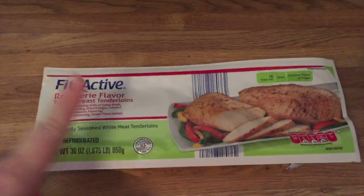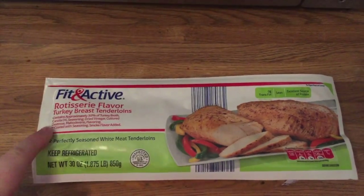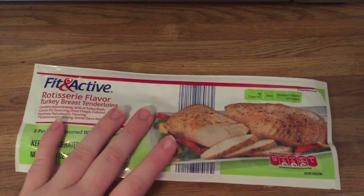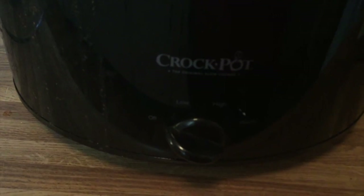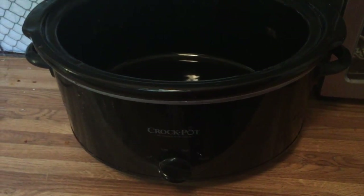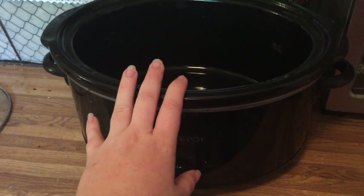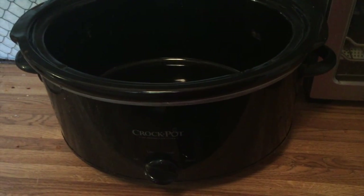I'm going to stick dinner in the crock pot. This is the rotisserie-flavored turkey breast tenderloins from Aldi — they're so good. One pack comes with two tenderloins and one is enough to feed my family dinner with enough left for my husband Jason to have for lunch the next day. I put them in the crock pot with about a quarter to half a cup of water on low for several hours, then swap to warm.